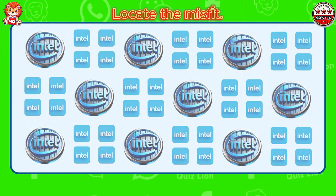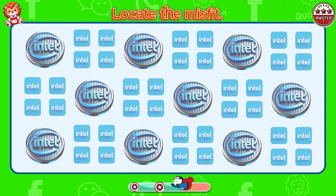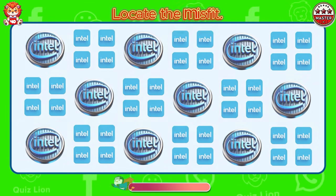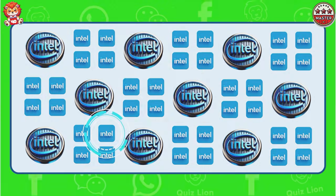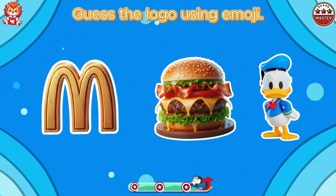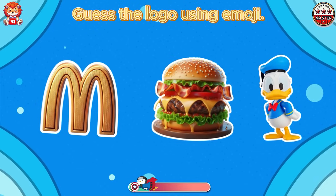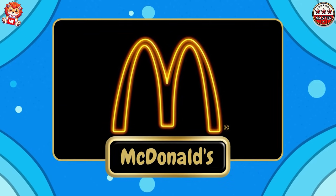Locate the misfit. Your talent and skills are unparalleled. Guess the logo using emoji. Impressive. It's McDonald's.